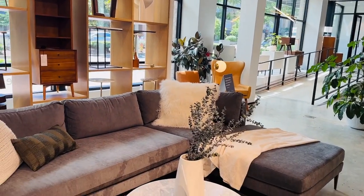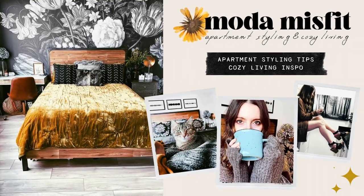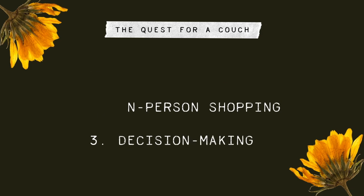In this video, I'm going to take you through my whole sofa shopping experience and share my tips and what I learned along the way, so that you can use my experience to help you find your dream couch the next time you're shopping for one. Stay tuned to the end because I'm going to reveal which sofa I chose. My name is Steffi, and on this channel I give small apartment styling tips and cozy living inspiration. This video is divided into three parts — online shopping, in-person shopping, and how I made the decision to buy the couch that I bought.